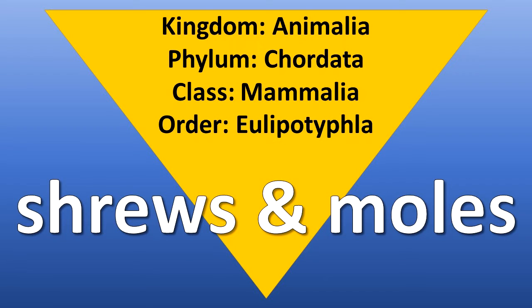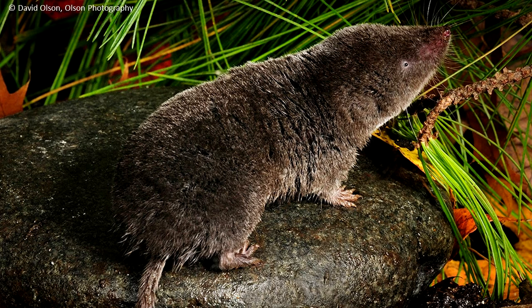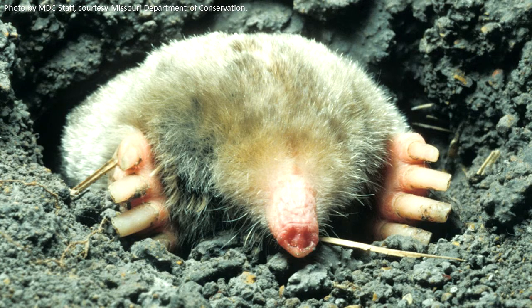Shrews and moles are members of the Order Eulipotyphla. These are small mammals that feed mainly on insects. Shrews are active at night and are very ferocious for their small size. Moles spend most of their life underground, using their large feet and claws to dig tunnels as they search for insect larvae and other prey.